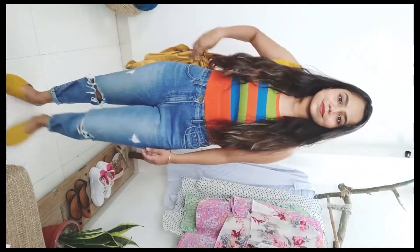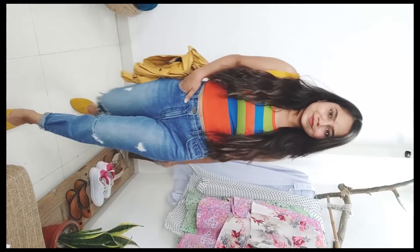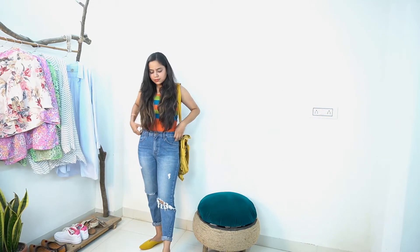Coming on to the video — with a colorful singlet I have used these jeans and a yellow bag which is in trend again. With that, I have used yellow mules which is my favourite footwear. It is covered from the front and open from the back — that is called mules.